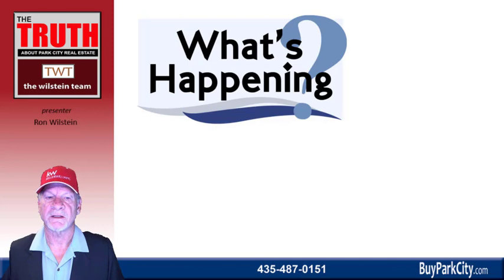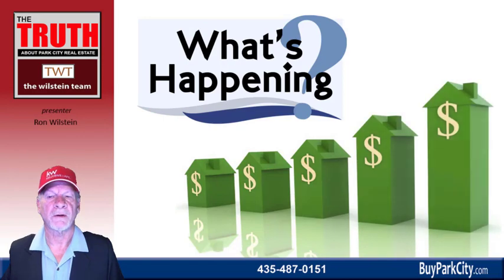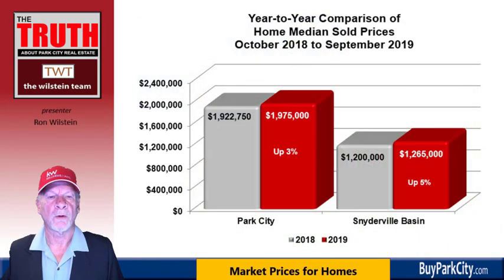What's happening with prices? Everyone wants to know how their properties are doing. The good news is, overall, properties are increasing in value. Here we're looking at home median sold prices, again for Park City and the Snyderville Basin — up by 3% in the Park City limits from $1,922,750 to $1,975,000 for the median price, and up 5% from $1,200,000 to $1,265,000 in the Snyderville Basin.